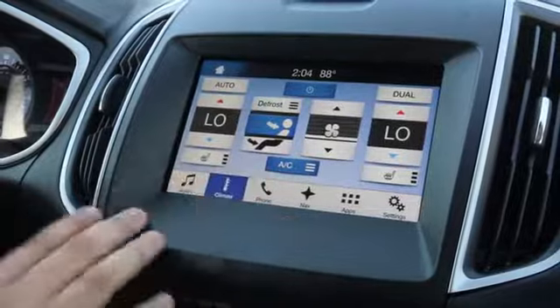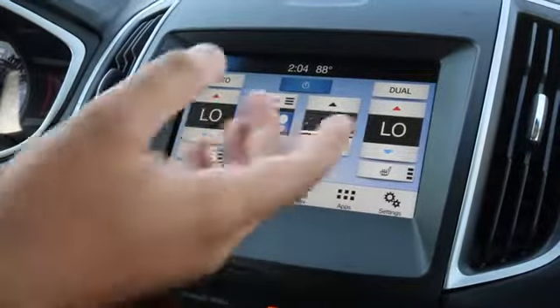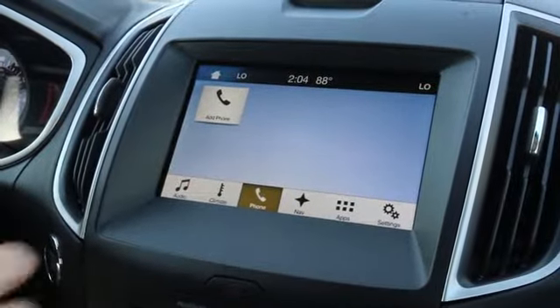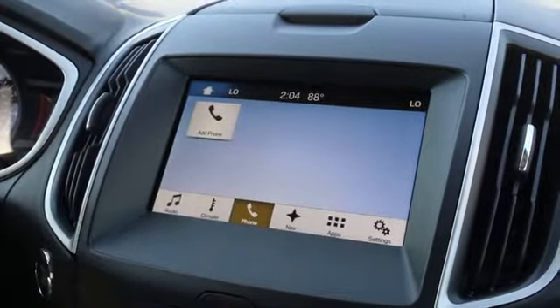The next tab is going to be climate. This is going to control the climate in the cabin of the vehicle as far as fan speed and temperature. The next one is going to be phone. If you have a phone connected to Bluetooth, you'll be able to access your contacts, messages, and anything else along those lines.